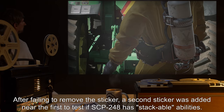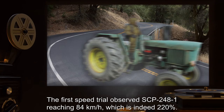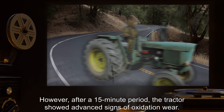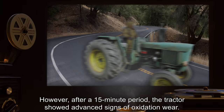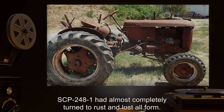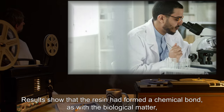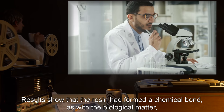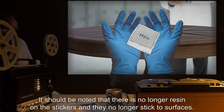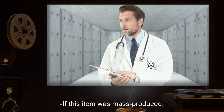After failing to remove the sticker, a second sticker was added near the first to test if SCP-248 has stackable abilities. The first speed trial observed SCP-248-1 reaching 84 kilometers per hour, which is indeed 220 percent. However, after a 15-minute period the tractor showed advanced signs of oxidation wear. After a total of 36 minutes of use with both stickers, SCP-248-1 had almost completely turned to rust and lost all form. At this point the stickers fell free from the pile of rust and were gathered by Dr. Mize. Testing results show that the resin had formed a chemical bond as with the biological matter, and only broke that bond after the original composition of the matter it was attached to had changed. It should be noted that there is no longer resin on the stickers and they no longer stick to surfaces.